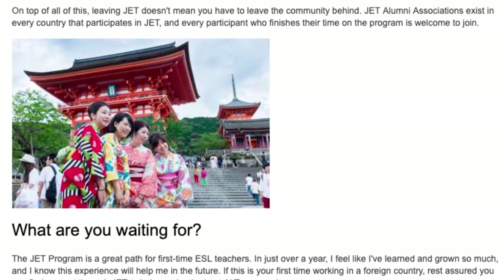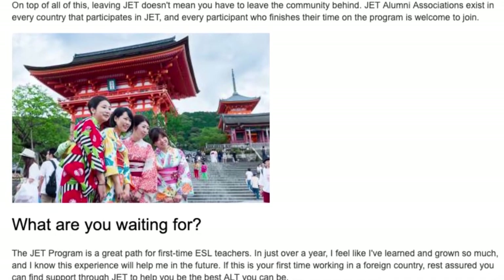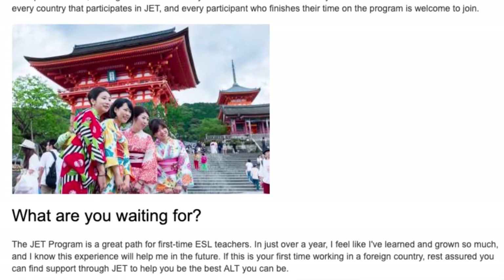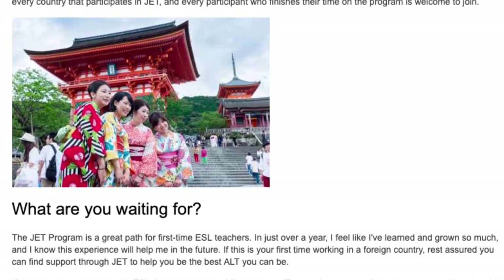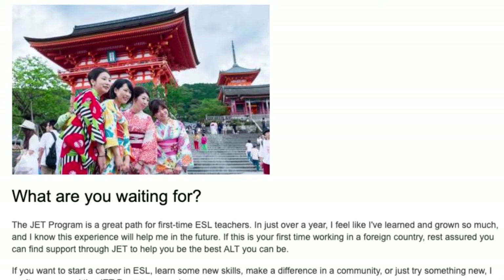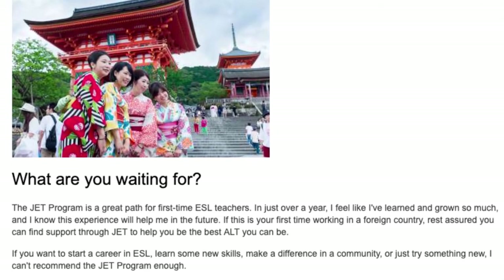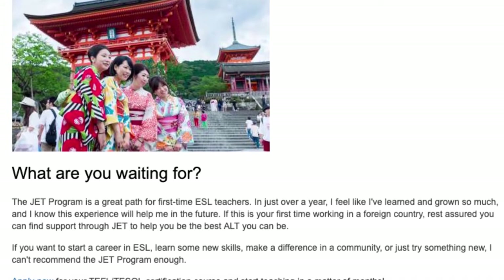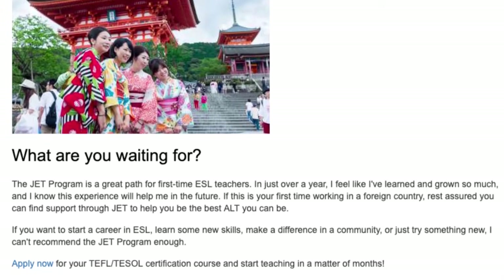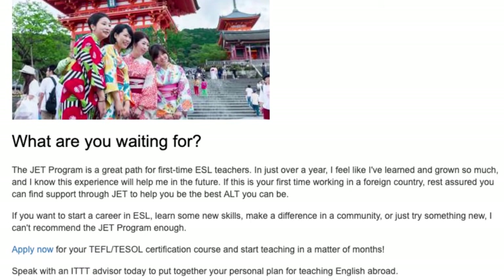What are you waiting for? The JET program is a great path for first-time ESL teachers. In just over a year I feel like I've learned and grown so much, and I know this experience will help me in the future. If this is your first time working in a foreign country, rest assured you can find support through JET to help you be the best ALT you can be. If you want to start a career in ESL, learn some new skills, make a difference in a community, or just try something new, I can't recommend the JET program enough.